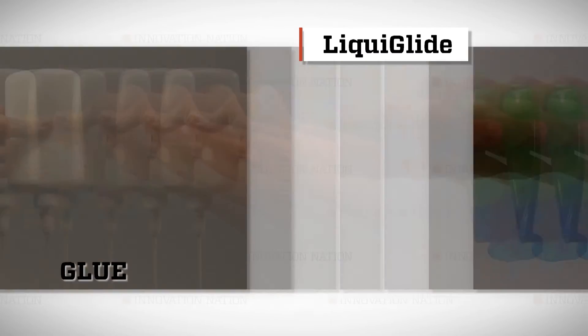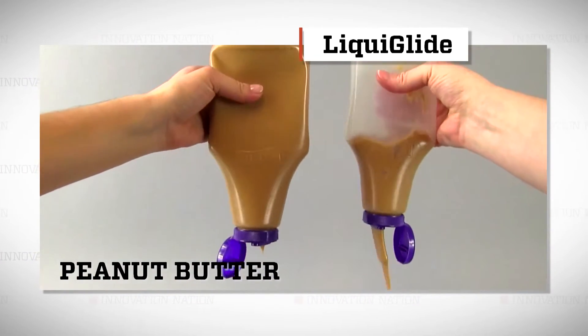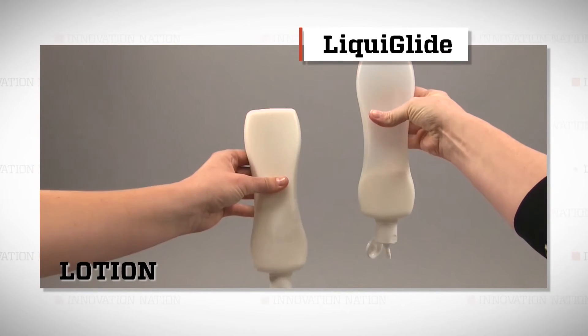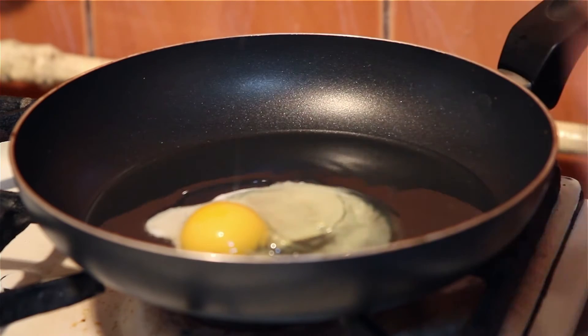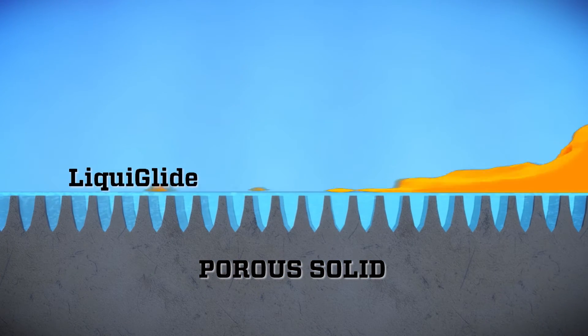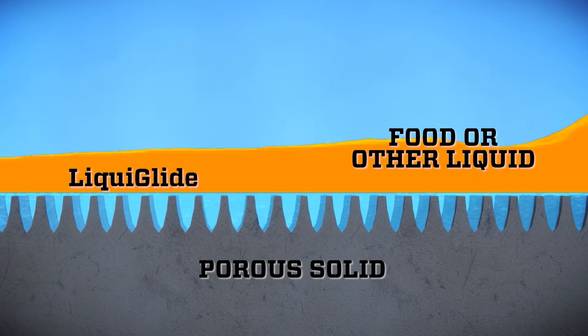LiquiGlide coating is a non-toxic, liquid-impregnated coating, which means it's wet to the touch. It can be used on plastic, glass, metal, and more, and allows liquids to flow smoothly over the surface. What we have is sort of like oil in a frying pan — if you put an egg on that oily frying pan, that egg can slide around. But we trap that oil in place permanently, so we create a permanently wet and slippery surface.